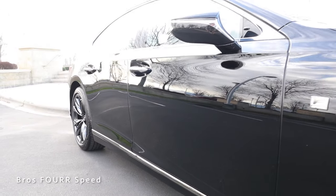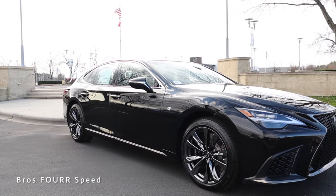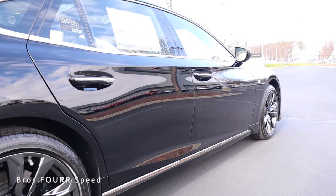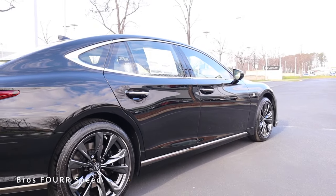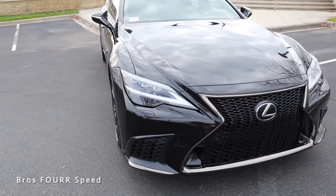This has a wheelbase of 123 inches, an overall length of 206.1 inches, a width of 74.8 inches, and a height of 57.1 inches. Now let's work our way to the exterior of the LS 500.